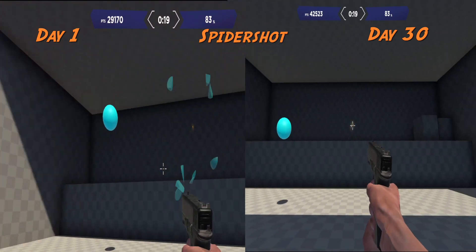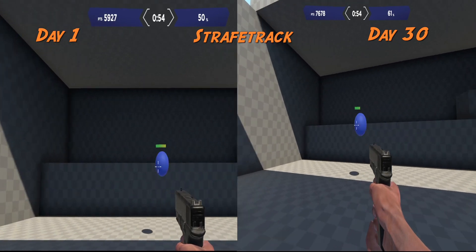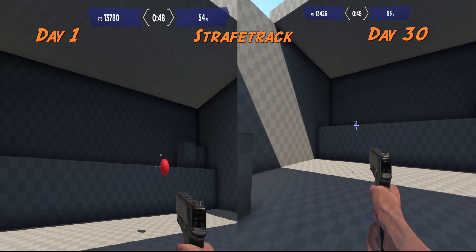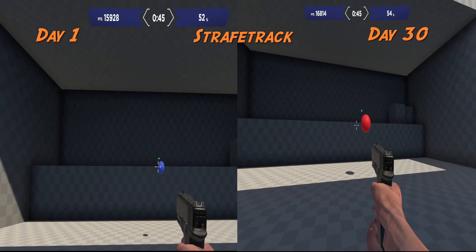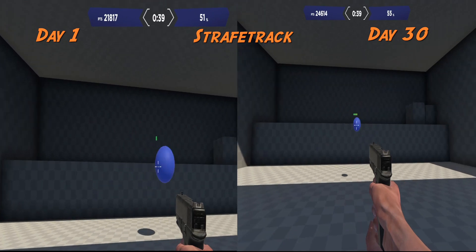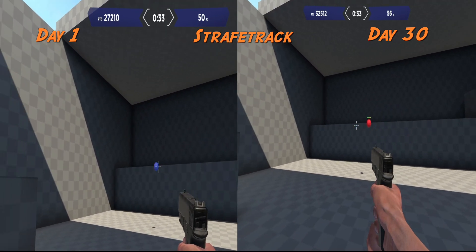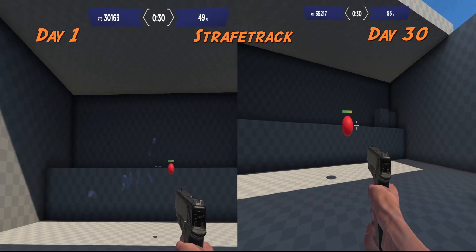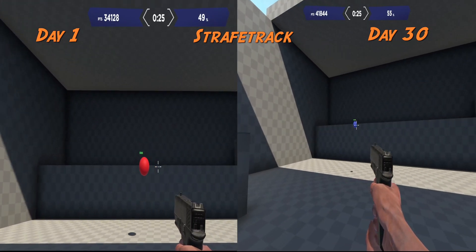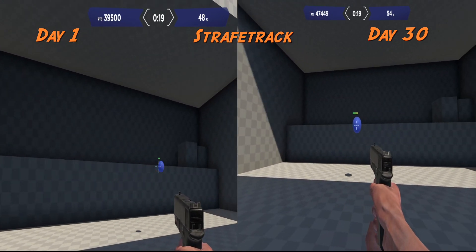A good analogy for aim trainers in general is likening it to weight training when practicing for a sport — in the same way that somebody who's very muscular isn't instantly good at basketball or soccer, using an aim trainer exclusively without actually playing the game will only get you so far. Additionally, the routine I used was pretty basic, but if you have a particular game in mind, do some digging around and look for routines more tailor-made for that game, because people have built out scenarios which better replicate the situations you'll see in a game like Valorant or Apex.